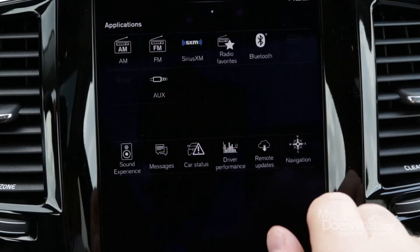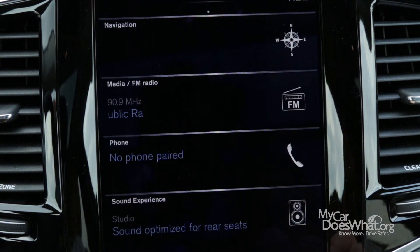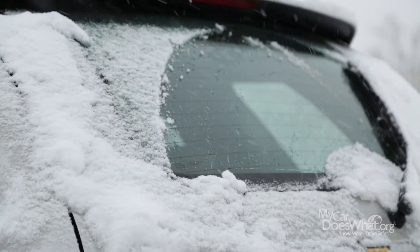In the future, this feature may be tied to your GPS and infotainment system so that temperature warning is actually receiving weather data, alerting you to black ice, snow, and other hazardous driving conditions.